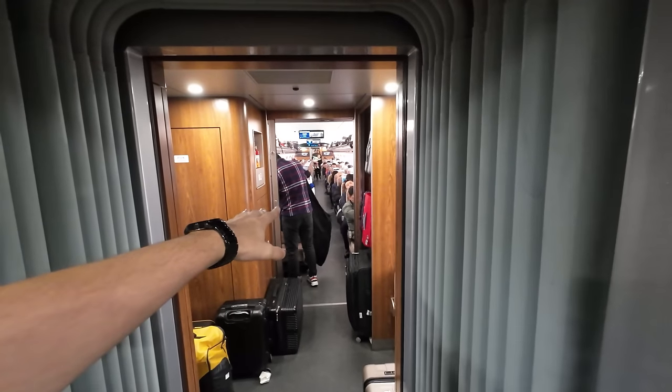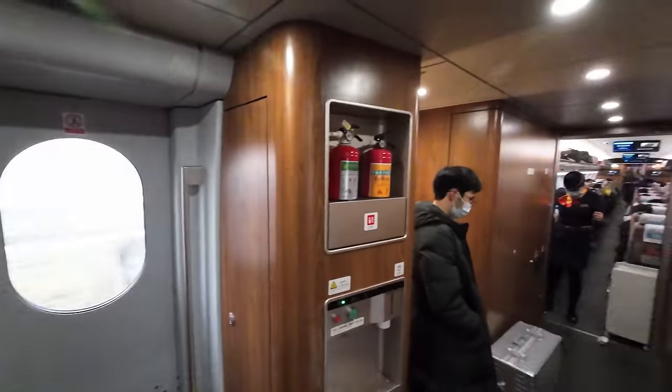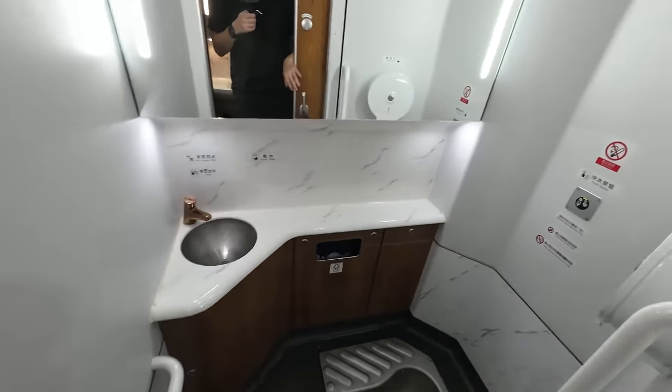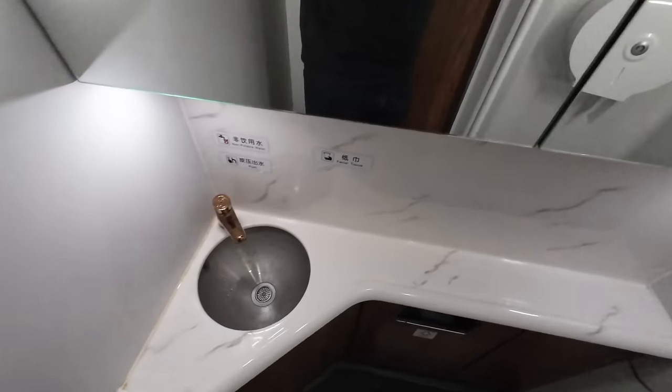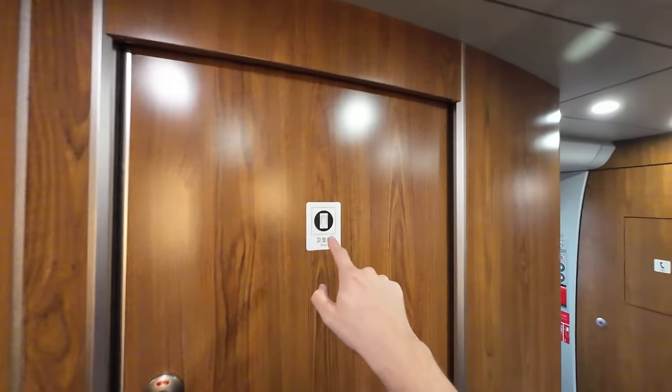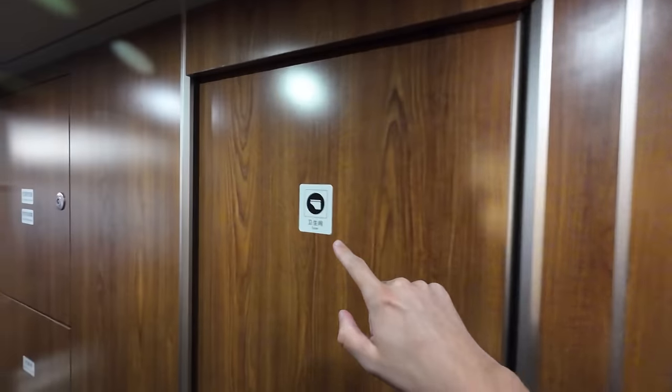The class I'm sitting in is second class. There's also a first class and a business class available on the train. In the bathroom area there's a small sink. Interestingly, there's both a squat toilet and a Western toilet, so you have both options here.